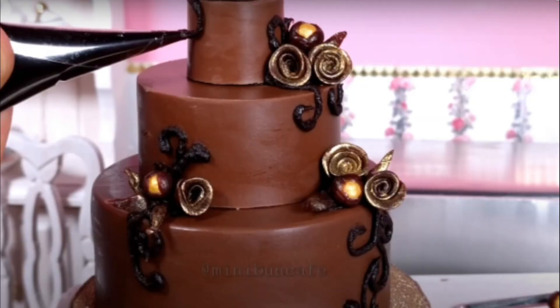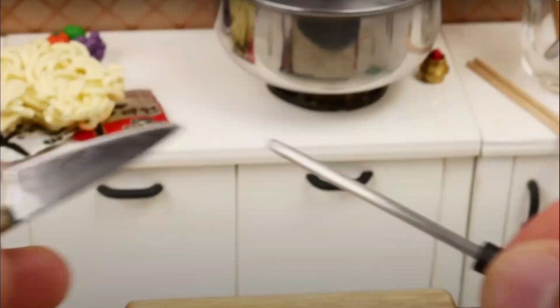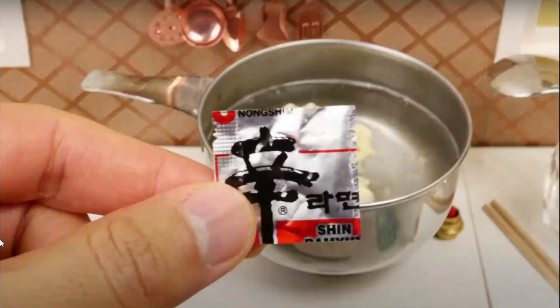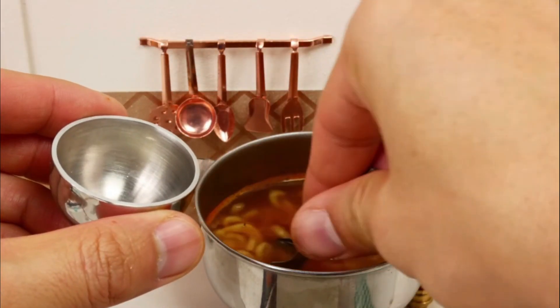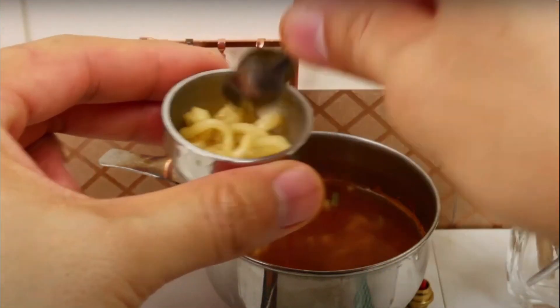Now cooking mini ramen noodles — it literally has everything: the spices and everything. Cut up the onions and lemons, throw the ramen into the water, put in the spices, mix everything up to come up with this delicious mini treat. I love ramen noodles, especially the spicy ones. That looks amazing.